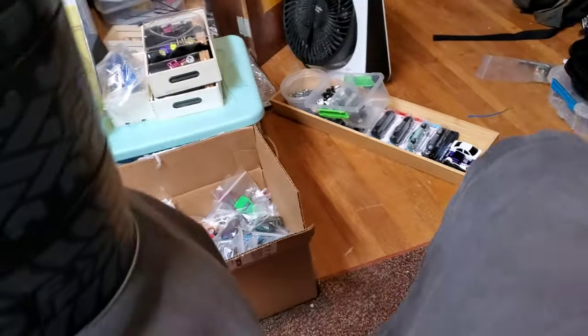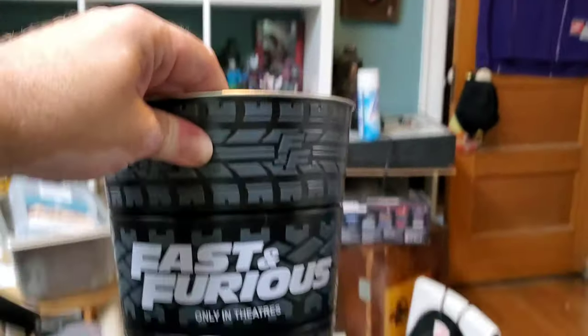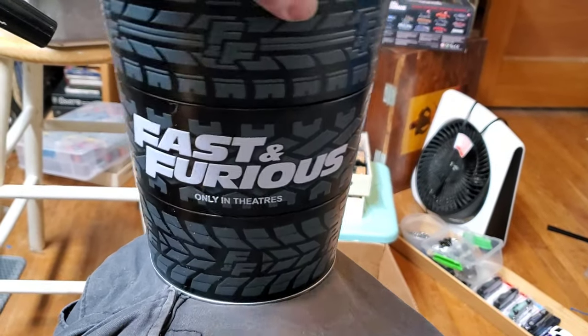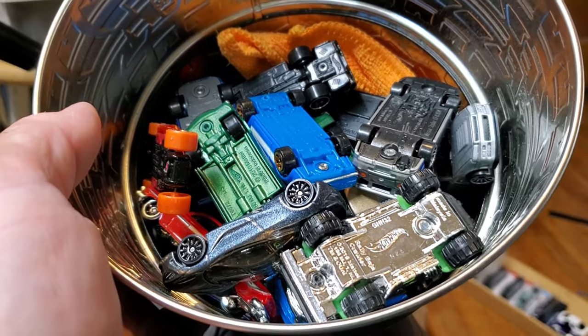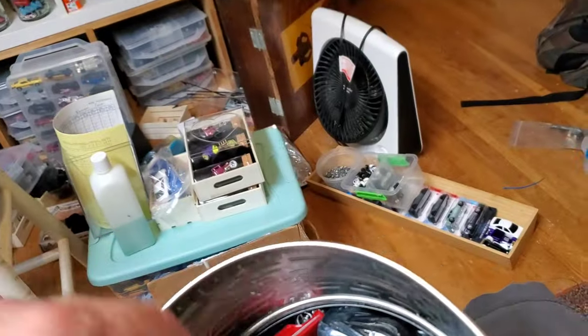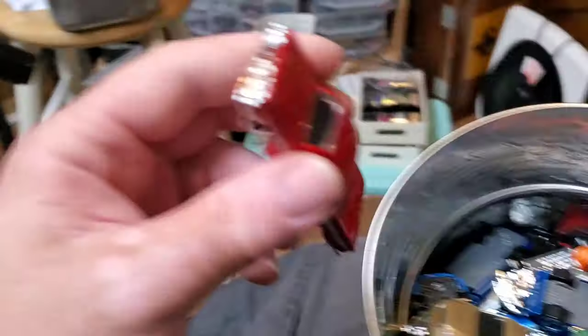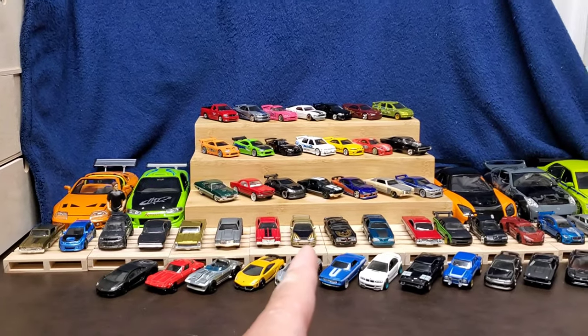I also have a bucket down there - those are all my customs. When me and Maggie went to see F9 they were selling these buckets, see it spins like it's made of tires. These are all my mainline Fast and Furious cars that I use for customs. I still need a premium version of some of these, but I'll show you all that after I unbox.